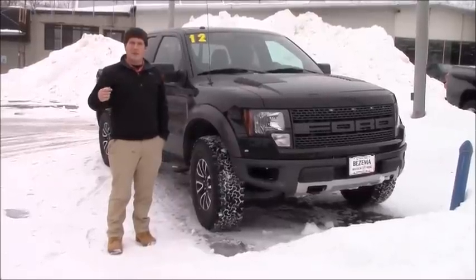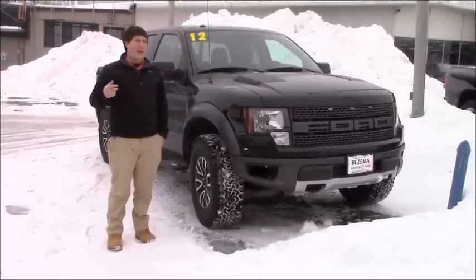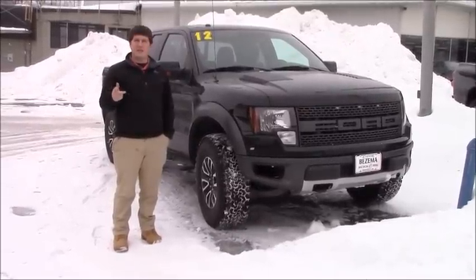Hey guys, this is the Auto Enthusiast, and today we're looking at the Ford F-150 Raptor. We're going to do a startup, interior review, and test drive. Stay tuned.